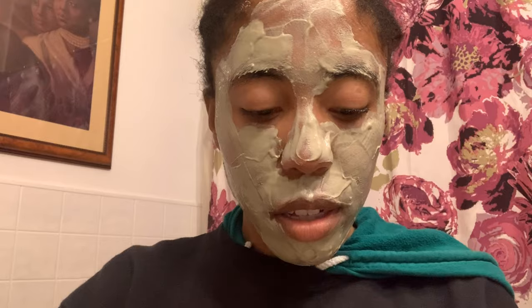Alright, so it is officially dry and I am going to be washing this off in the shower. Next up.